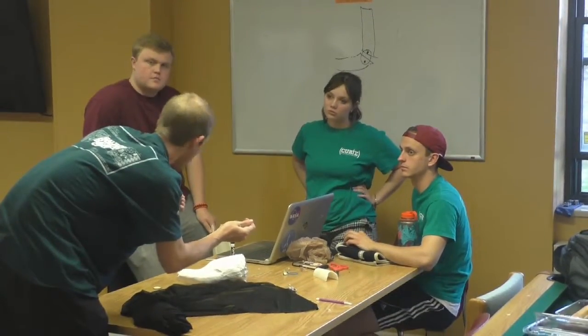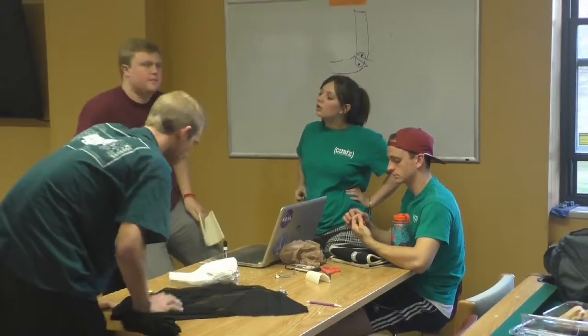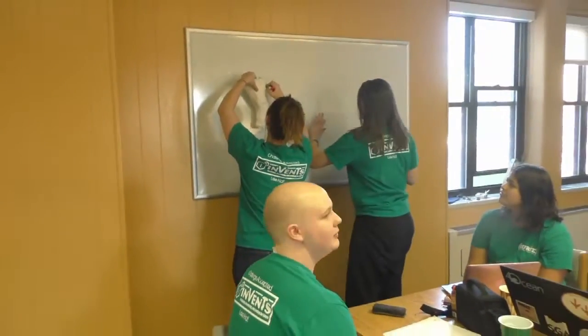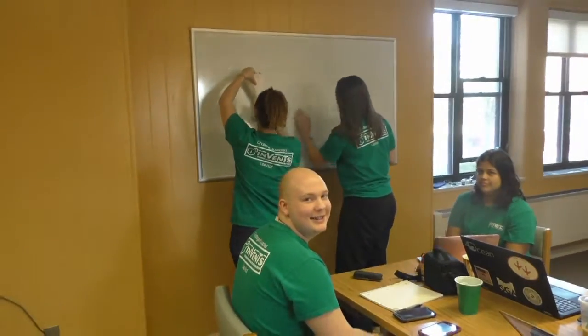Afterwards, we were able to get our hands on actual braces used by the school, which was useful in understanding the engineering behind the deceivingly simple-looking object. Finally, it was time to start designing.